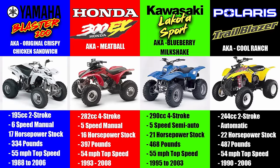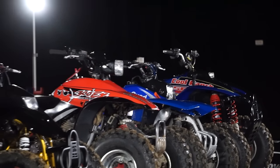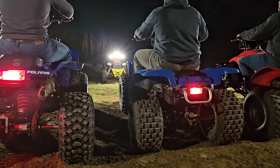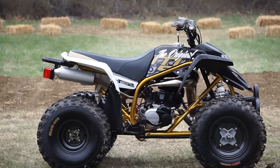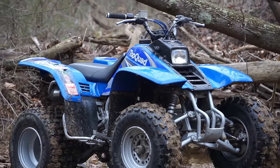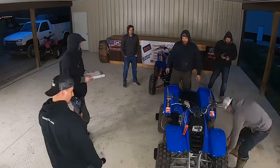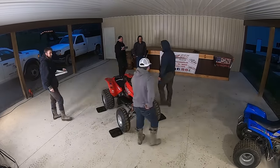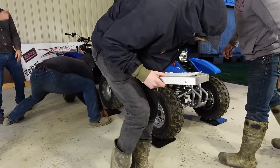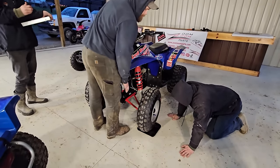The machines are locked in. To avoid any confusion, we gave these machines nicknames. The Yamaha Blaster is the Original Crispy Chicken Sandwich. The 300EX is the Meatball. Kawasaki Lakota is the Blueberry Milkshake, and the Polaris Trailblazer is the Cool Ranch. All of these machines have comparable specs across the board. Every machine is mostly stock, at least to the best of our knowledge. We fitted each machine with brand new Kenda tires and every machine has an aftermarket exhaust with the option of an intake and modified airbox lid. The Blaster will have no airbox lid. The 300EX has a modified lid. The Trailblazer will also have no lid. The Lakota is the only machine that has no modifications to the intake. We did weigh these machines after filling them up with fluids. The Blaster came in at 334 pounds — by far the lightest. The Honda 300EX, 397 pounds. Then the Kawasaki Lakota, 468 pounds. And the heaviest machine is the Trailblazer at 487 pounds.